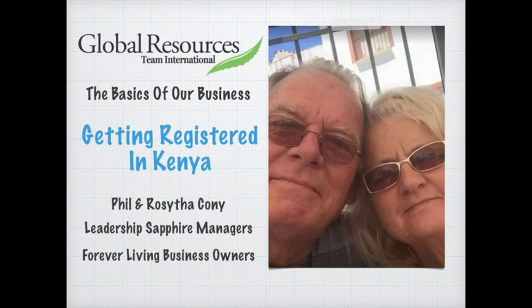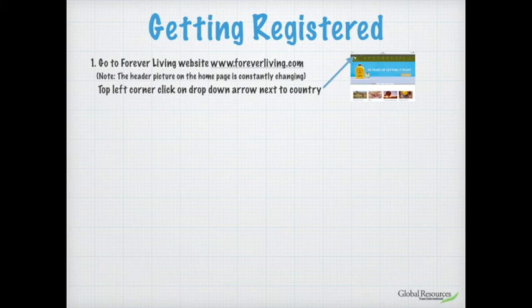This is a very short video which goes through the simple process of getting registered so we can help you get started. The first thing you need to do is go on to the internet and go to the Forever Living international website, which is www.foreverliving.com. When you get to the home page, you'll see a green band along the top. Underneath it the header picture is constantly changing, but don't worry about that. On the left-hand side of the green band you'll see the country the website is logged into — it will probably say United States.